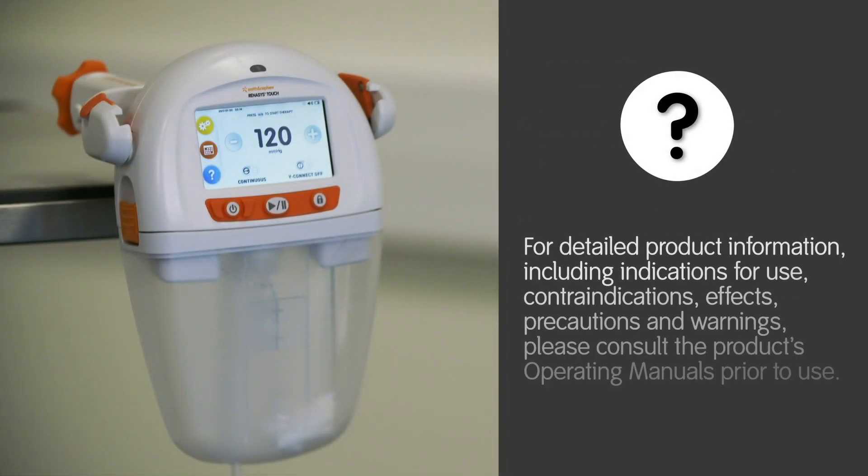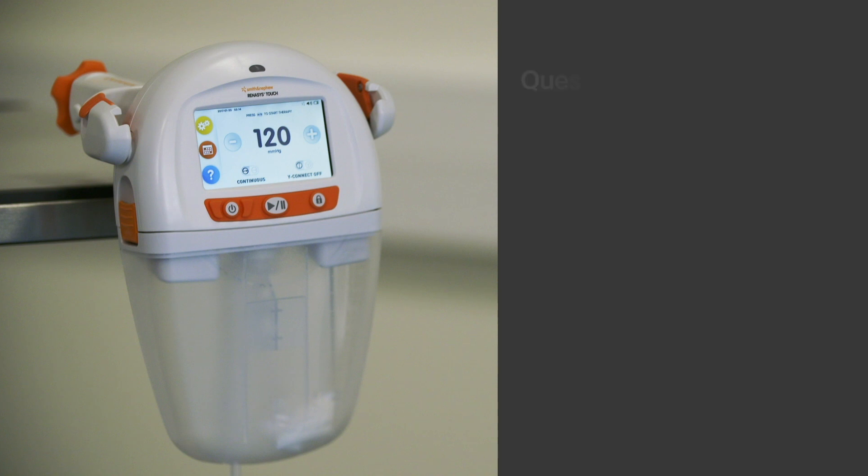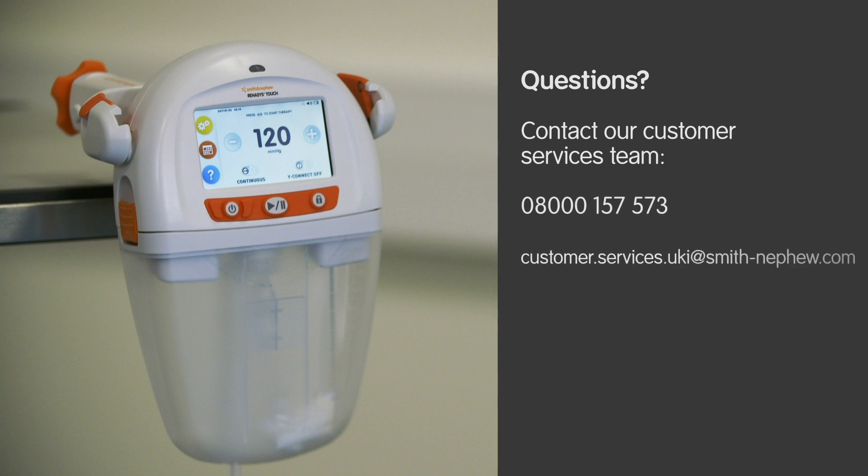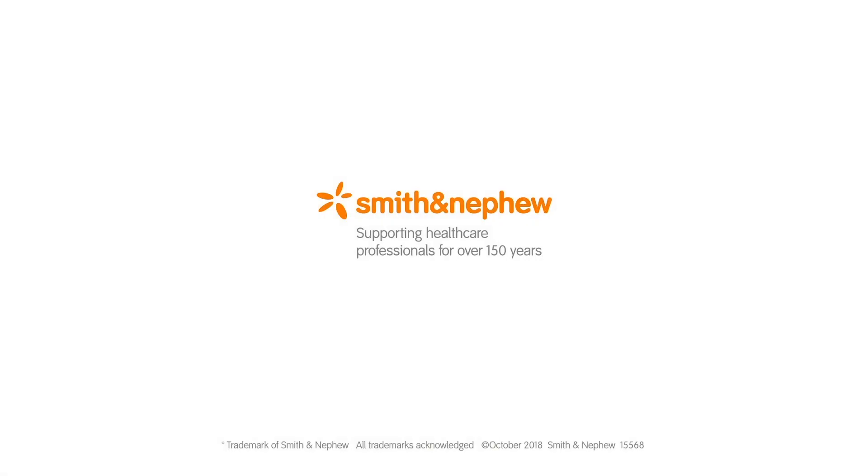For detailed product information, including indications for use, contraindications, effects, precautions and warnings, please consult the product's operating manuals prior to use. If you have any questions, please contact our customer services team on 08000 157573 or email customer.services.uk at smith-nephew.com.